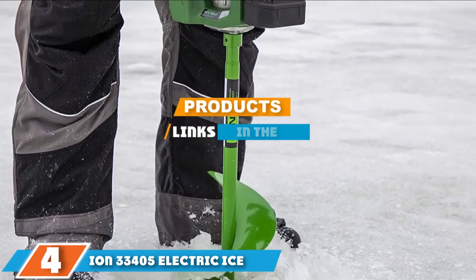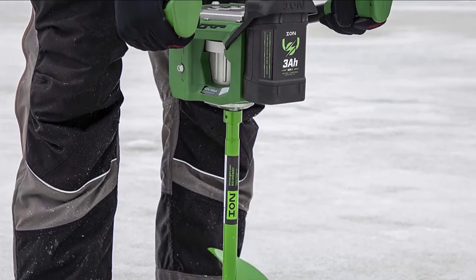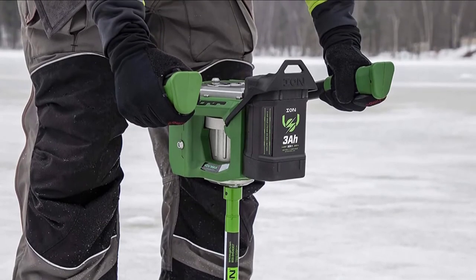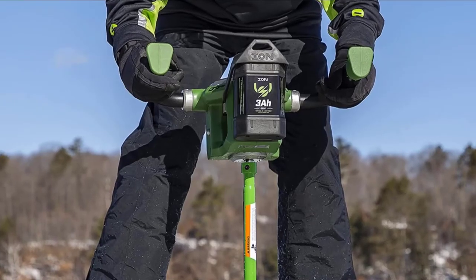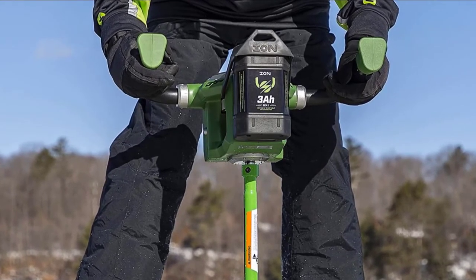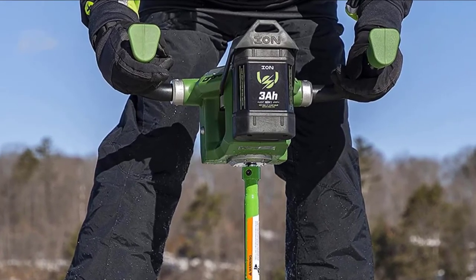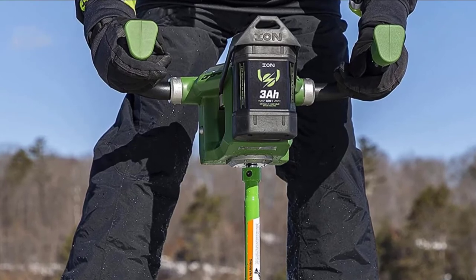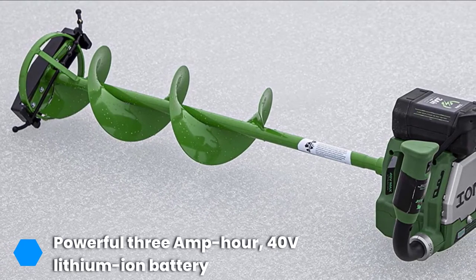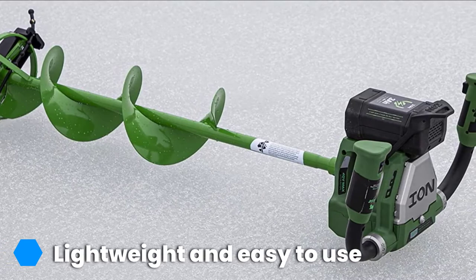Moving on to number four, the Ion 33405 8-inch Electric Ice Auger is an interesting product, mainly due to its design and green hue which makes it stand out from the pack. It is chock full of features that make it a product worth considering. One of its most distinct features is its battery — a powerful 3-amp-hour 14-volt lithium-ion battery that gives you through a thousand inches of ice per charge.